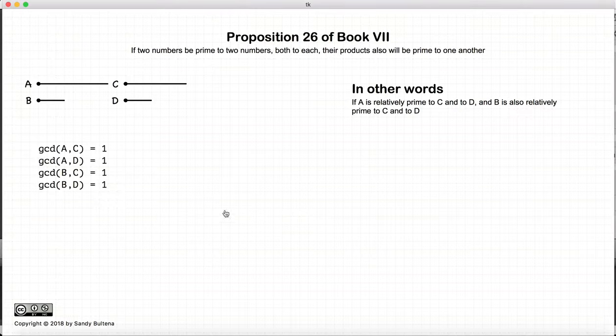In this proposition, we have four numbers, and we have that a is relatively prime to c, and a is also relatively prime to d. Likewise, we have that b is relatively prime to c, and b is relatively prime to d. This proposition states if those four conditions hold true, then the result of multiplying a and b together will be relatively prime to c and d multiplied together.